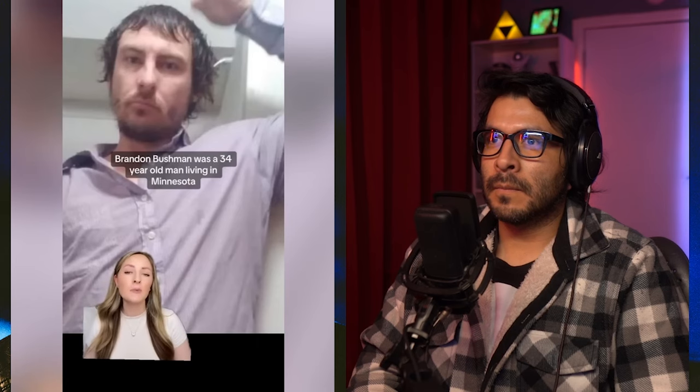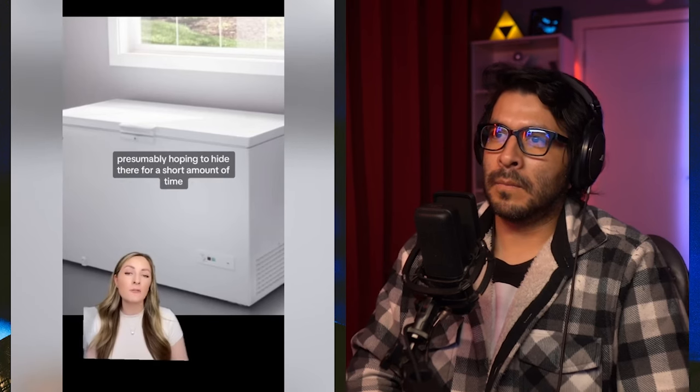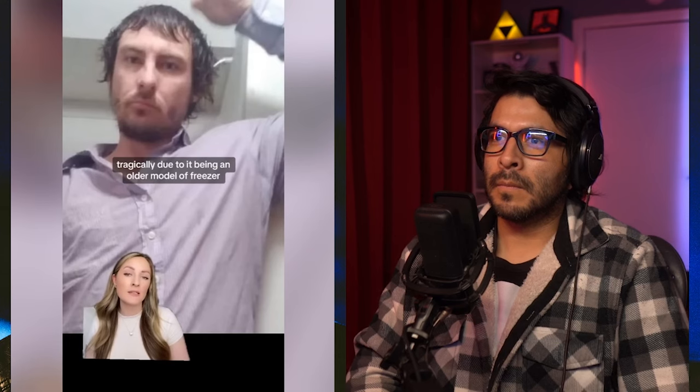Imagine being so scared of police that you freeze to death. Brandon Bushman was a 34-year-old man living in Minnesota. On June the 26th, 2023, something horrific was revealed. Police responded to a call asking them to attend a property that hadn't been lived in since around February 2023. Just after 3:30 PM, police found Brandon's body inside of a chest freezer in the property. Witnesses had seen police in the local area and spotted Brandon run from the upstairs of the house. It's believed he had a warrant outstanding for his arrest and was trying to evade police. In doing so, he ran to the freezer of the property, presumably hoping to hide there for a short amount of time. However, after climbing into the basement freezer by choice, tragically due to it being an older model, it had no facility to be opened from the inside — only a latching mechanism on the outside. Tragically, Brandon was trapped and couldn't escape the freezer.